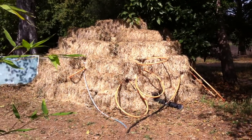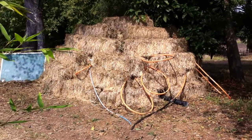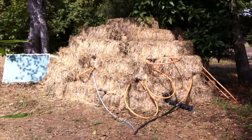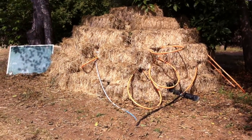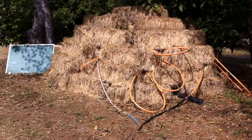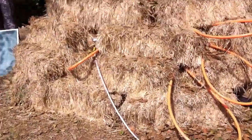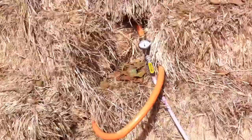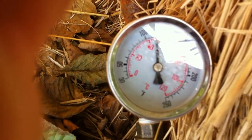We're here at UCSC with the compost water heater experiment. The pile was started June 1st and today it's July 17th, so it's been a month and 17 days. We are checking in on the temperatures of the pile. The temperature of the water is running just below 120 degrees right now.